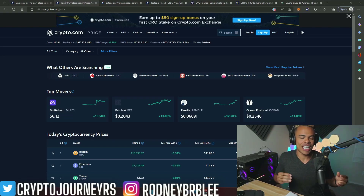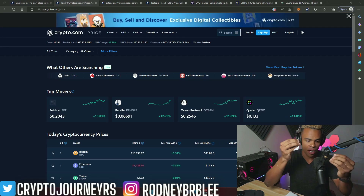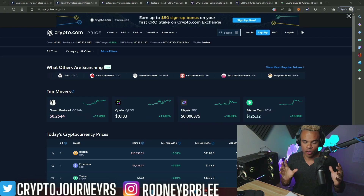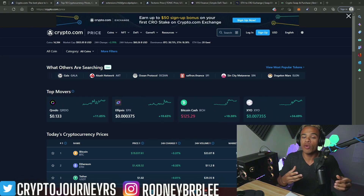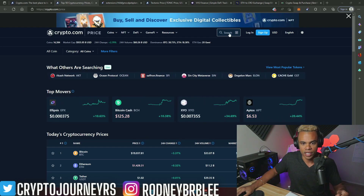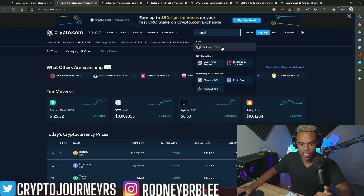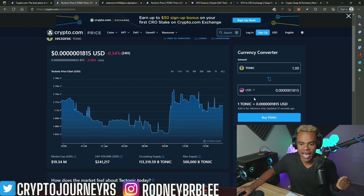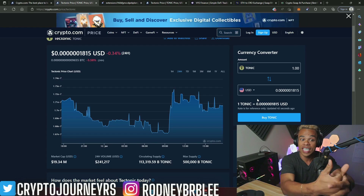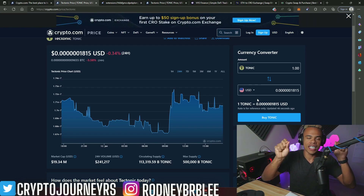This is a pretty easy process if you want to buy it on the crypto.com exchange. You look up whatever cryptocurrency product you want — in this case, Tectonic — go to Tectonic, swap within the app, and it's in your portfolio. Real easy, done. But for this scenario, we're going to use the DeFi wallet instead.